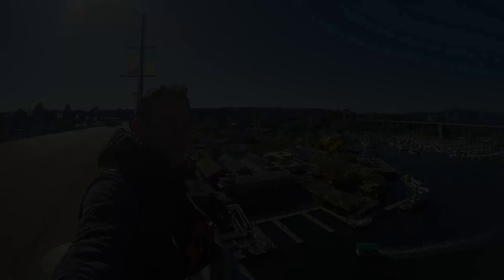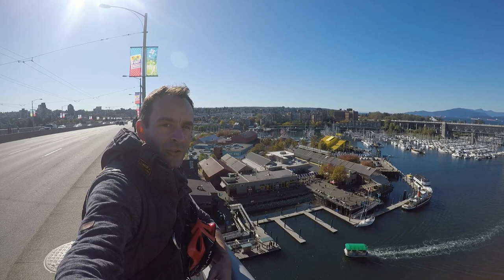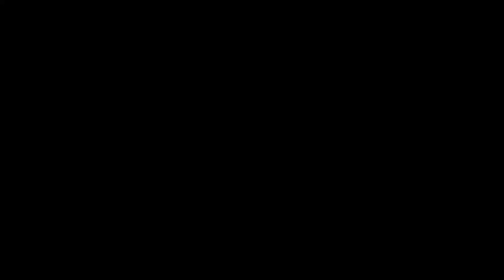If you're looking for a panoramic view of the city, this is a really good place to come. This is Granville Bridge looking down onto Granville Island Public Market. There's a really great view out to Burrard Bridge and across False Creek, and it's just an amazing place to come to watch the sunset.